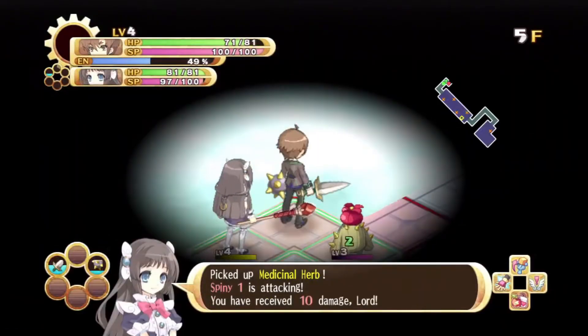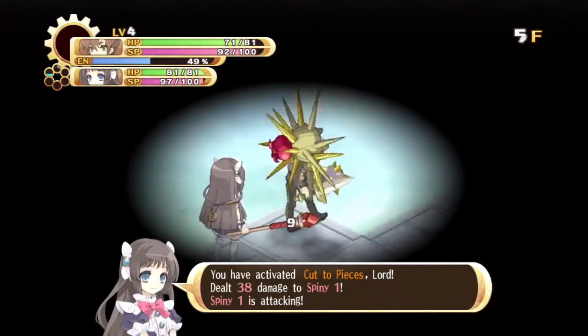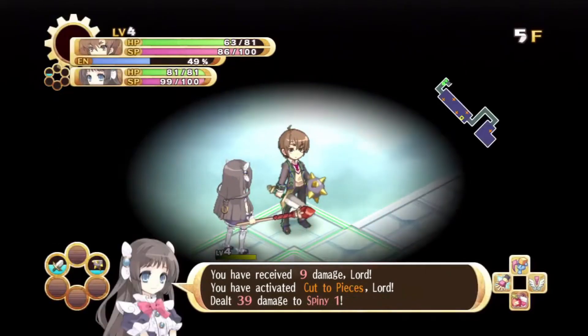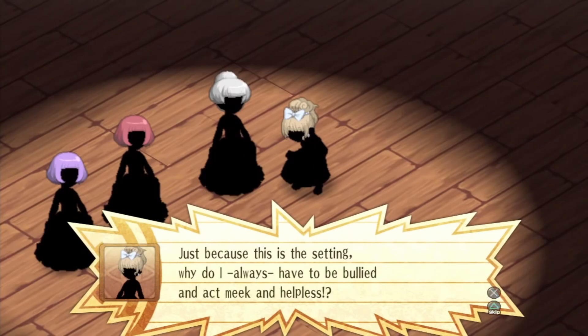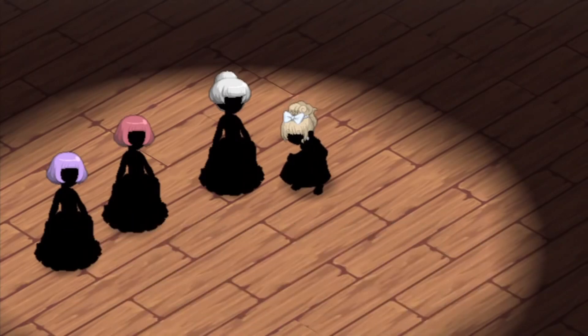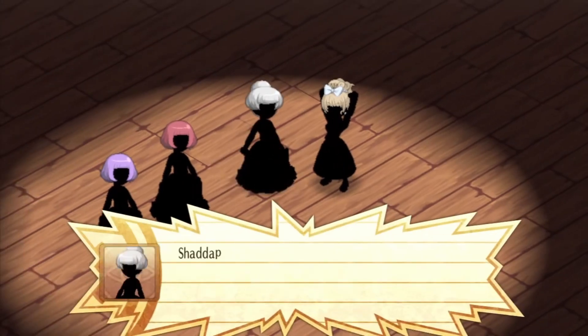The Guided Fate Paradox is a tactical, strategy, turn-based JRPG with anime aesthetics. This game also beautifully retells some of the old fairy tale stories, like for example Cinderella. Just because this is the setting, why do I always have to be bullied and act meek and helpless? Clean your own damn room! Put on your own damn tea! I'm not your slave! I am Cinderella! The world's most famous princess!